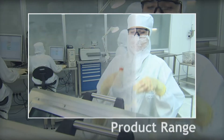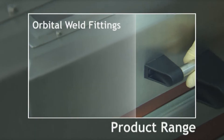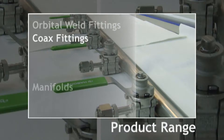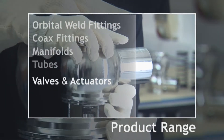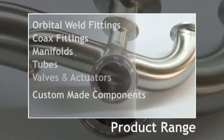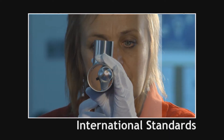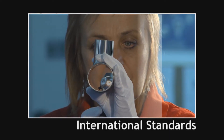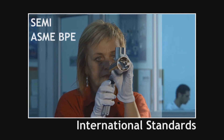Our major product range includes orbital weld fittings, coax fittings, manifolds, tubes, valves and actuators, custom-made components, and vessels.